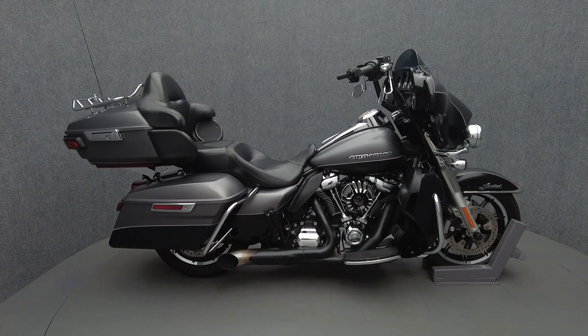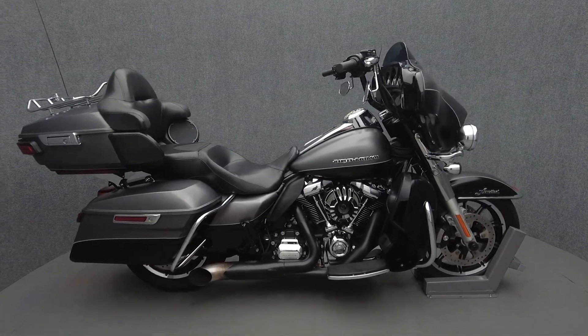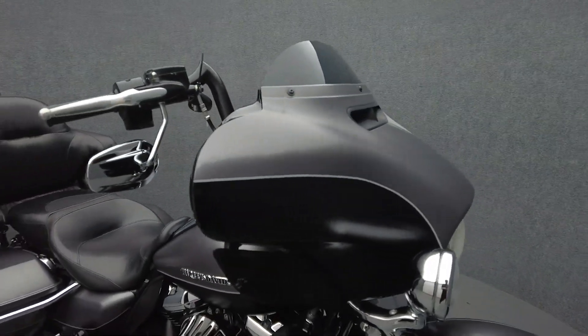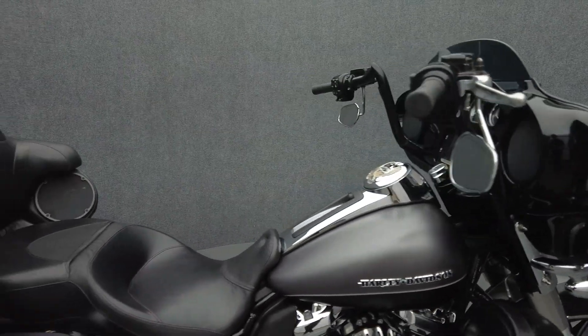Hey everyone! This is Keegan from National Power Sports. This 2017 Harley-Davidson Electroglide Ultra Limited Low with only 17,253 miles runs well. It comes equipped with ABS, cruise control, and a multi-function four-speaker audio system.